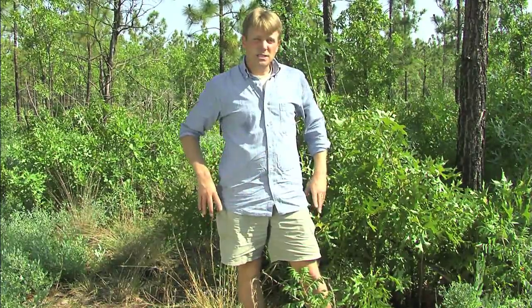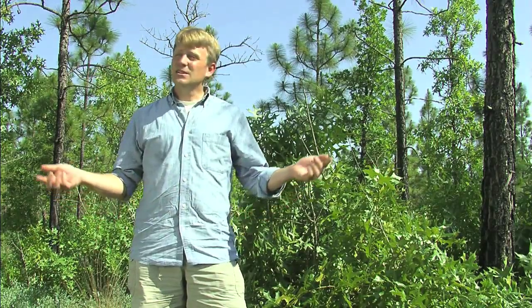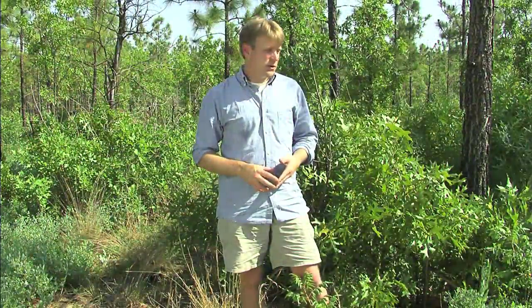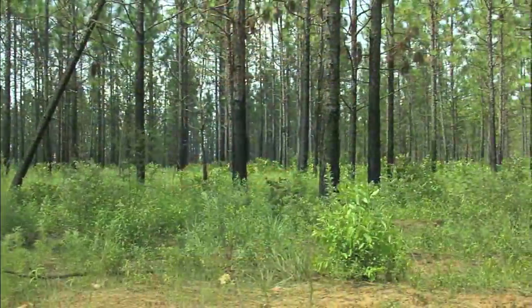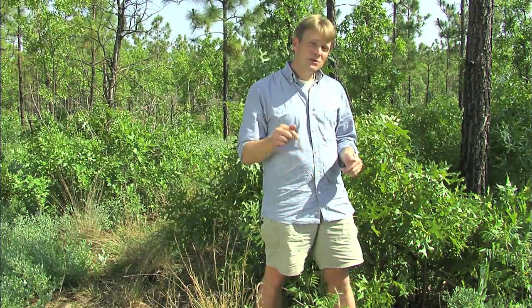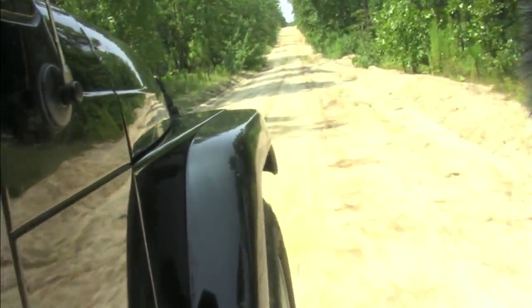There are a number of gopher tortoises at this site. This is a great place to see gopher tortoises — here at Aiken Gopher Tortoise Heritage Preserve — because this is the habitat they're restricted to: longleaf pine, wiregrass, sandhills, flatwoods, and savannahs. These areas burn frequently and provide a lot of herbaceous cover and grasses, which is key food for our gopher tortoises.